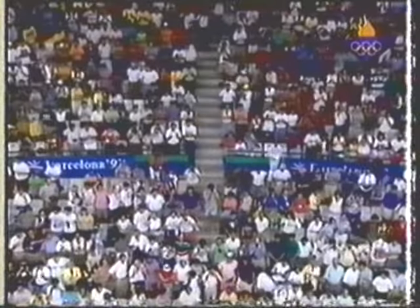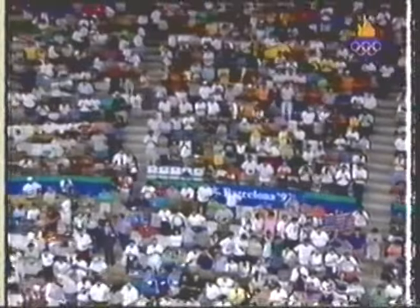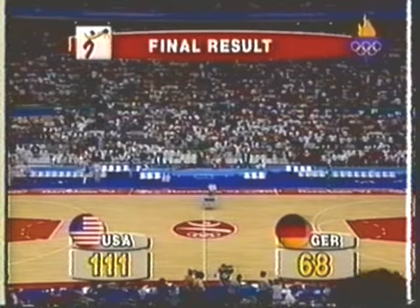Battle on Spain and they're all exchanging greetings as the game is over. Came back and had 15. That's it from basketball. The final score: USA 111, Germany 68.